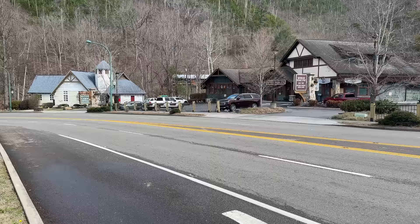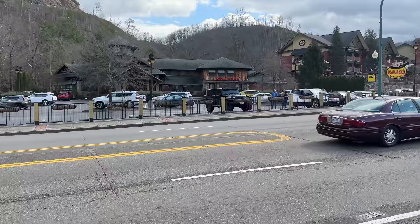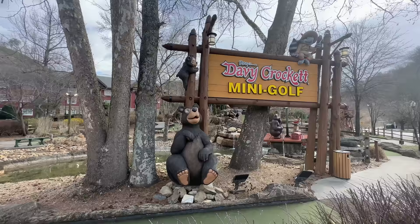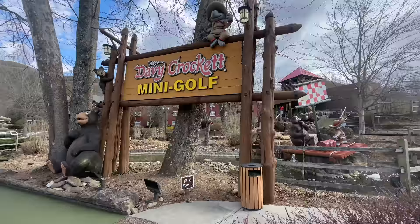From the entrance to Gatlinburg you have the Gatlinburg Package Store with what looks like ABC Liquor and Wine across. Flapjacks and next to that the Appy Lodge — we've never stayed at this particular hotel, but other people have told us they've had a good experience. Next to the Appy you have the Davy Crockett Mini Golf, which we have played here. It is a pretty nice little course, but if you can only play one round of golf, I'll show you here in just a moment what our favorite mini golf is.